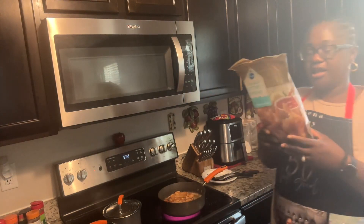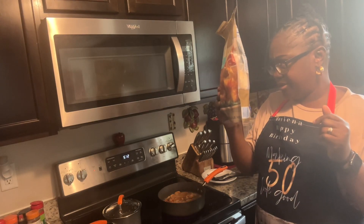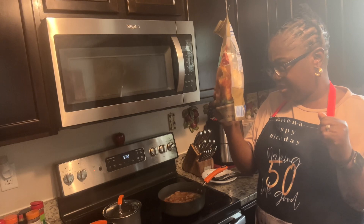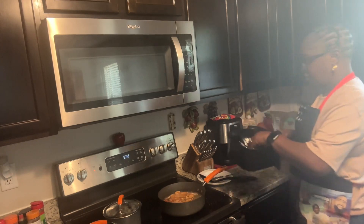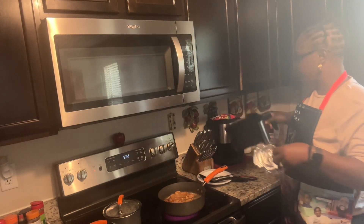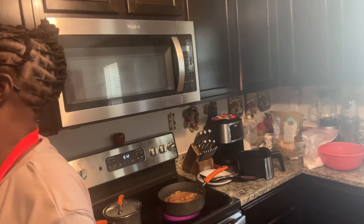I'm going to put these shrimp in the air fryer. I'd hate to put them down in that grease. It's an air fryer from frozen. I always put foil in my air fryer to keep it clean, and I'm going to put some new foil down.